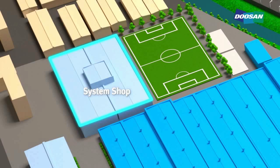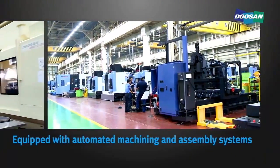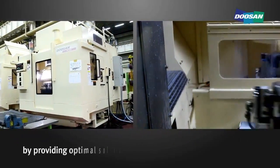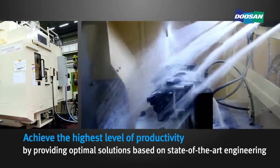Doosan InfraCore Machine Tools operates automated machining and assembly systems based on its abundant experience and know-how, and aims to achieve the highest level of productivity by providing optimal solutions based on state-of-the-art engineering.